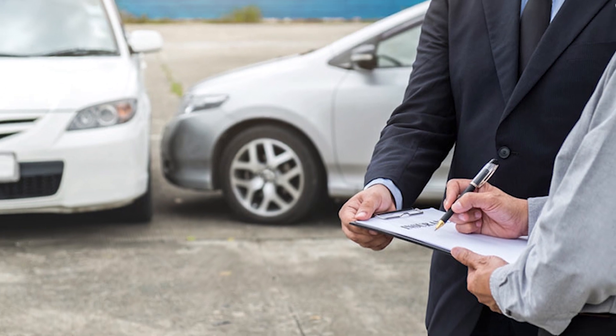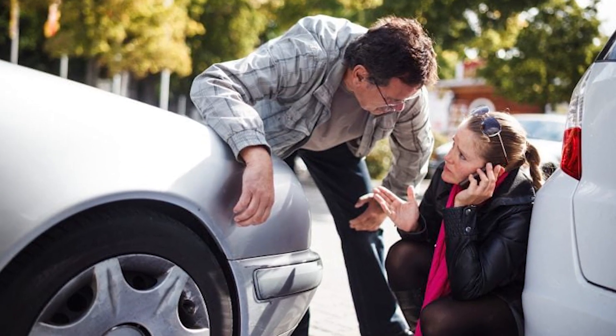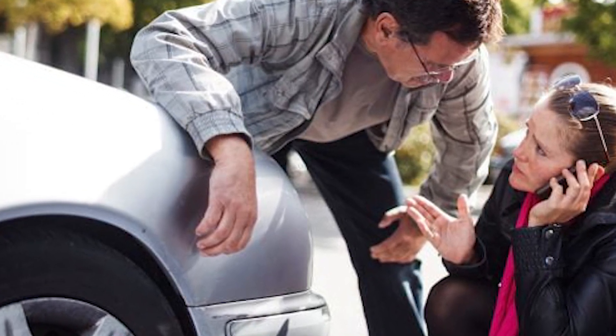Negotiate with the At-Fault Driver's Insurer. If the other driver was at fault and their insurance company accepts liability, you can negotiate for fair compensation for the repairs or replacement of your damaged property.